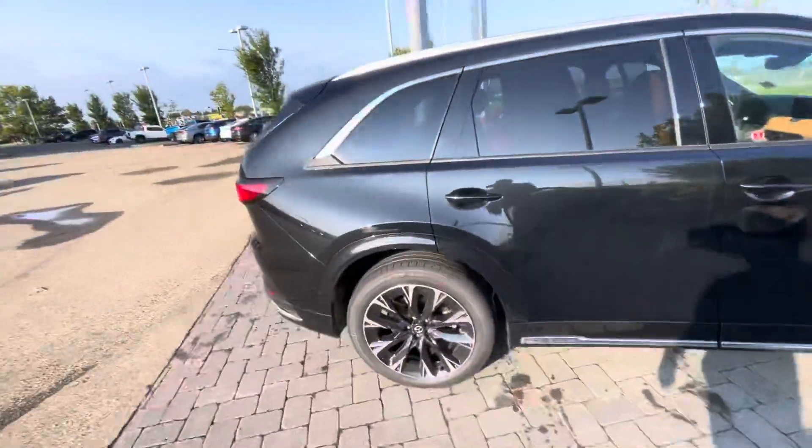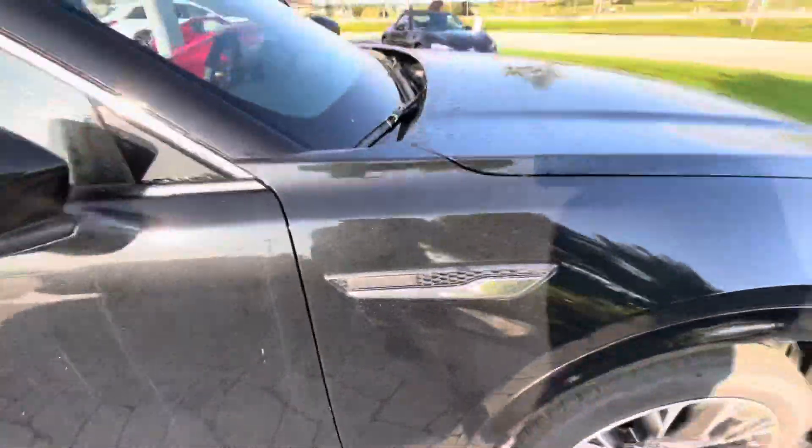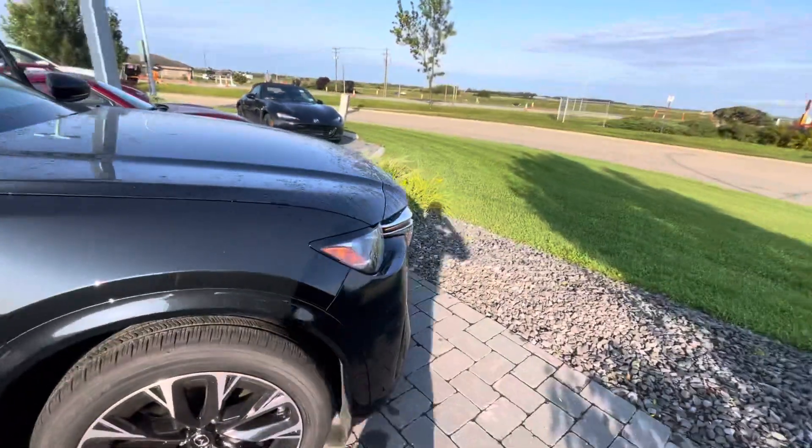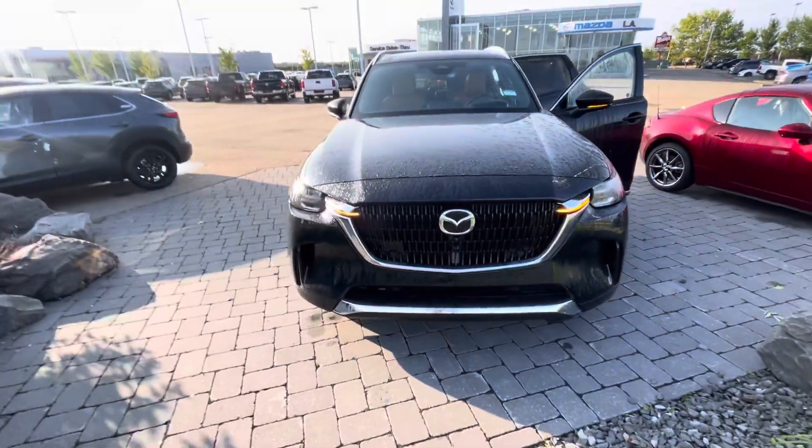This is an inline-six by the way, giving you 340 horsepower and 269 pound-feet of torque. This thing is a beast of an SUV — it handles amazing.